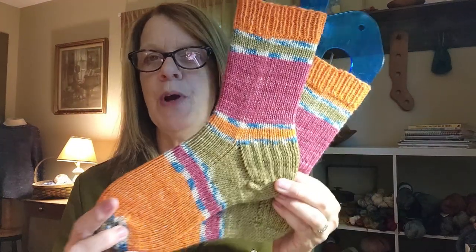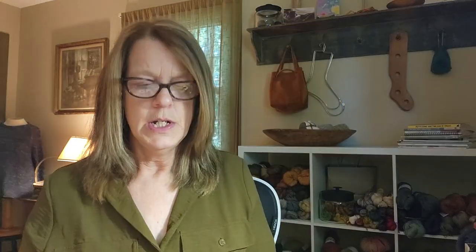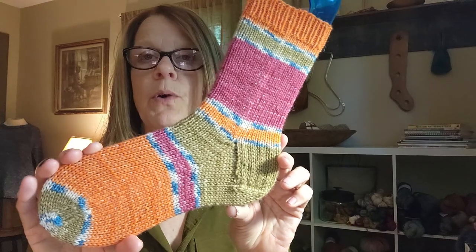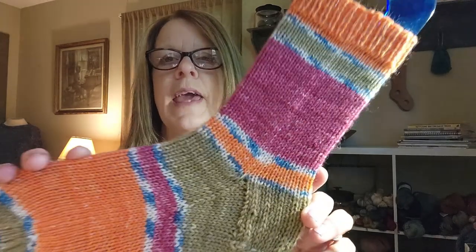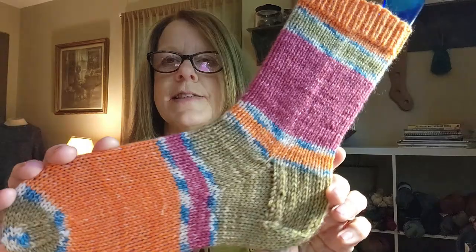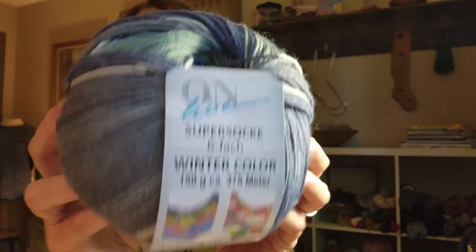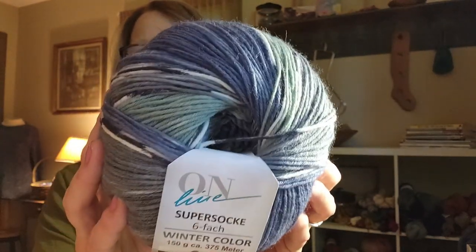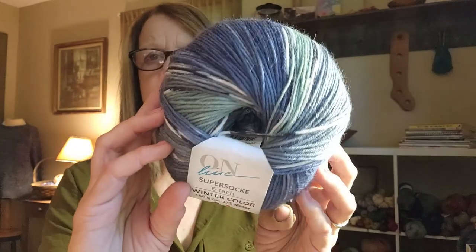Finished object number two are my socks, which were also a work in progress in my last video. I love these so much. These are a gift knit — they're for my oldest granddaughter and I will be putting them away for Christmas. So happy with the way they came out. This is the Online or Unlein Super Sock. There's 150 grams on these skeins, so I can probably get a full pair and maybe a pair of shorties out of this.